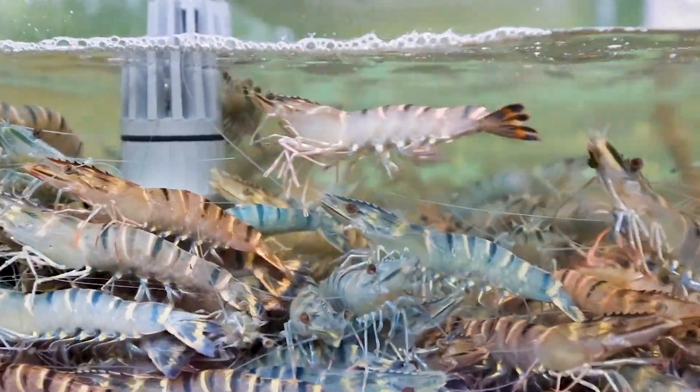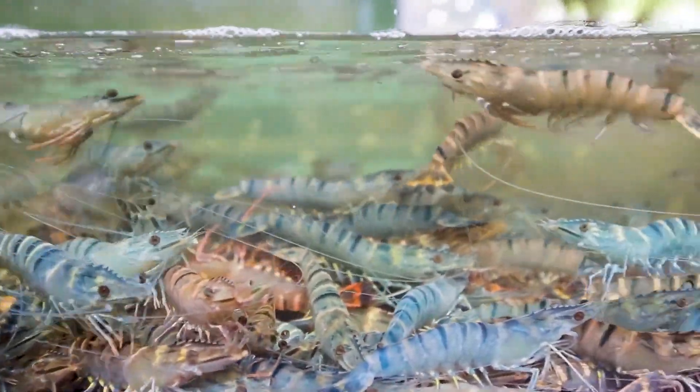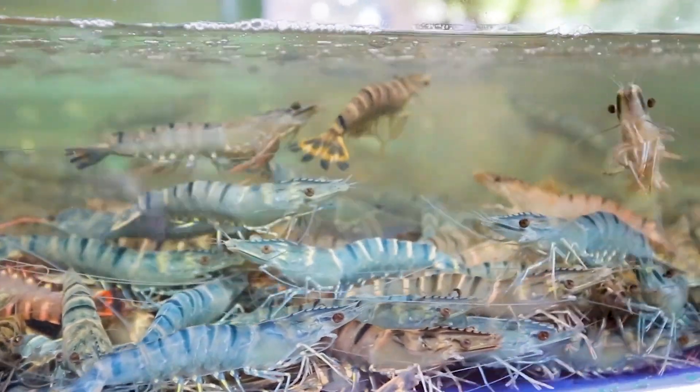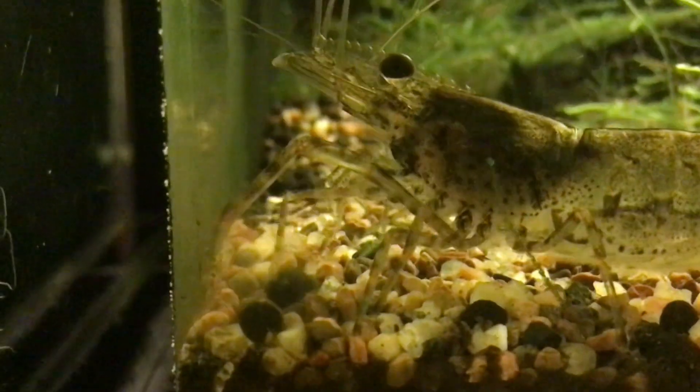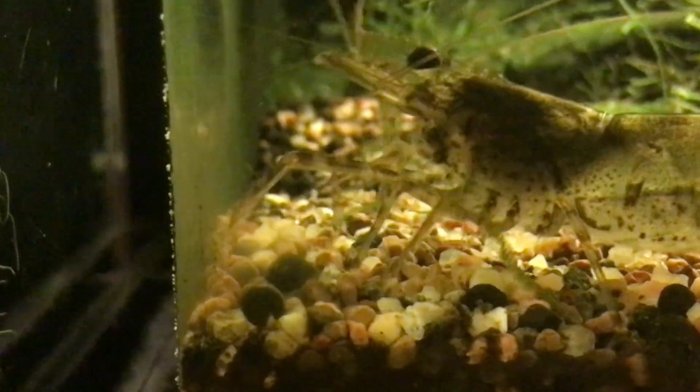Secondly, prawns and shrimp have slightly different body structures. Prawns tend to have a longer, more slender body shape, while shrimp have a shorter, more compact body. Prawns often have a curved or arched body, while shrimp are typically straighter.